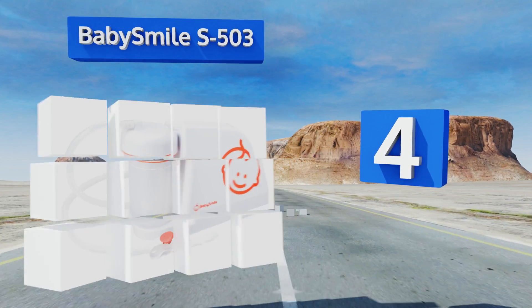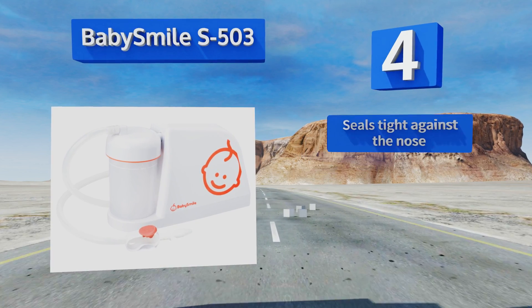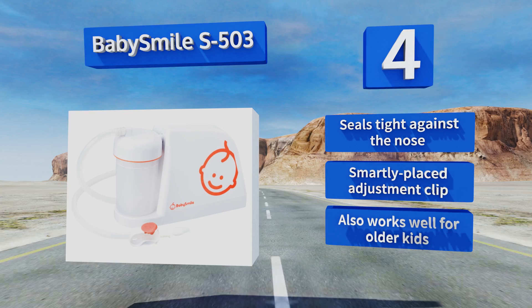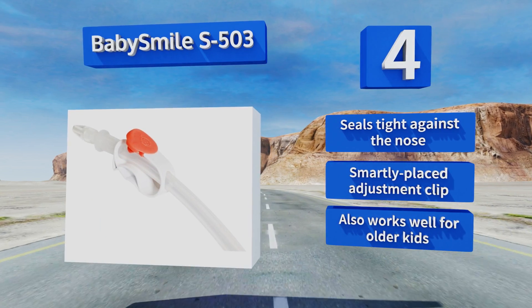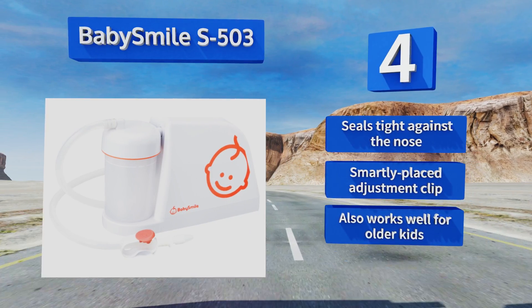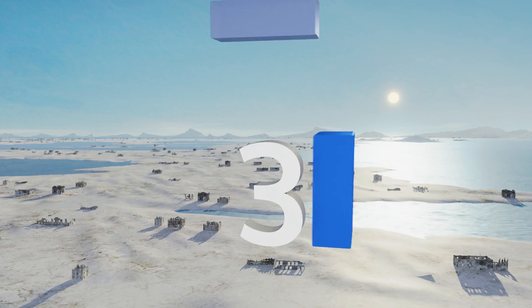At number four, the Baby Smile S503 offers hospital grade quality in a device created for home use. It turns on at the push of a button, does all the sucking for you, and is powerful enough to clear the thickest of mucus, making it great for infants with allergies and colds. It seals tight against the nose and comes with a smartly placed adjustment clip. It also works well for older kids.